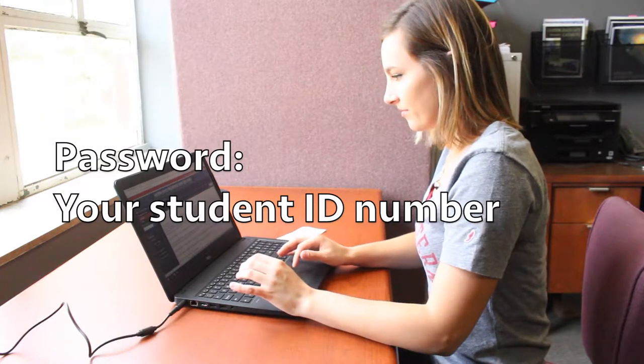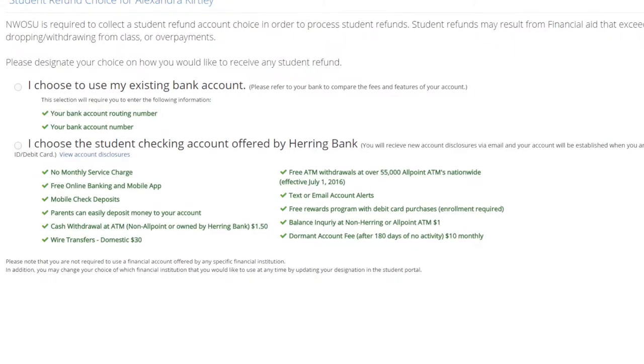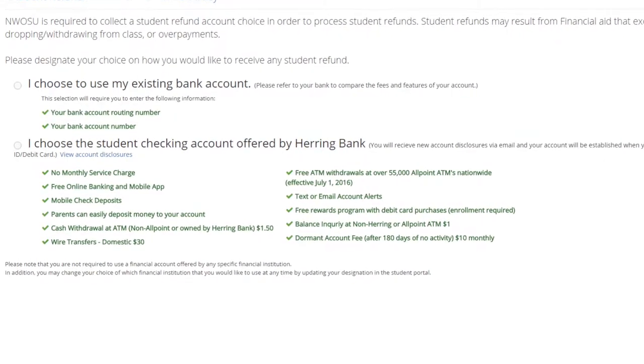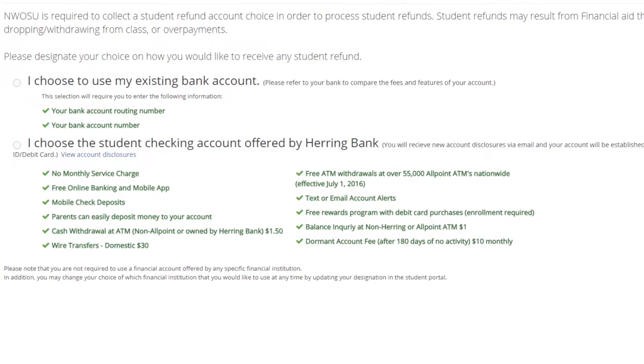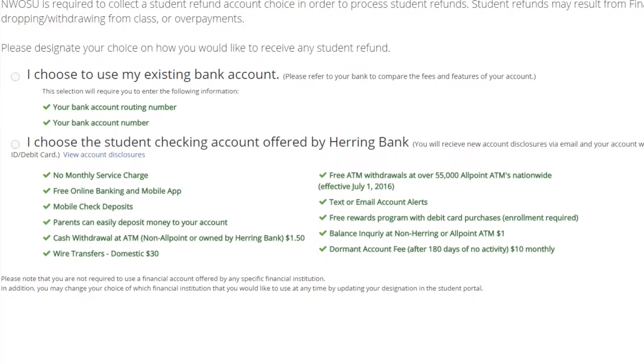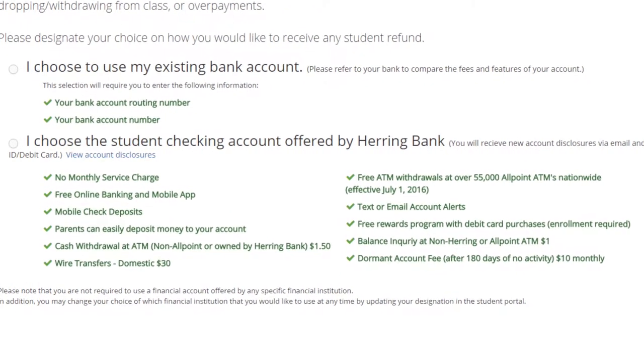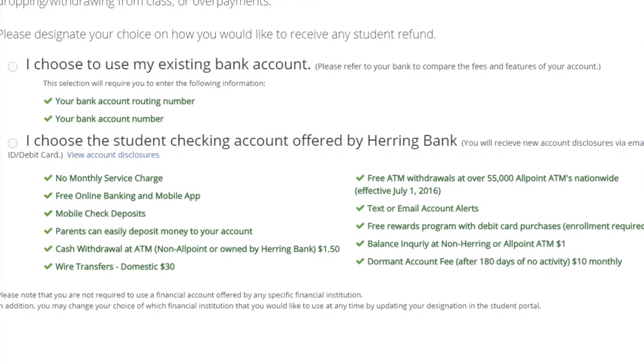If you have any login issues, please contact our staff at Student Services — they're ready to help you get them resolved. Students can select one of the following two options: either use an already established personal bank account to receive any refunds from the university, or select the student checking account offered through Herring Bank and transform your student ID into your Ranger debit card.